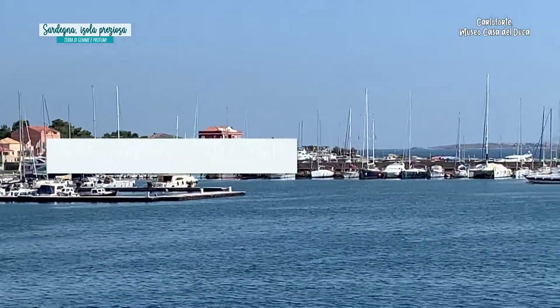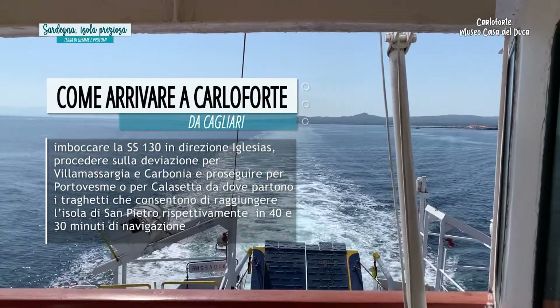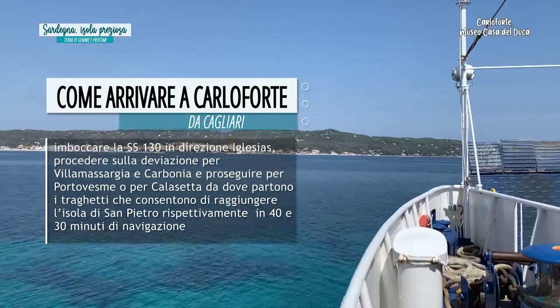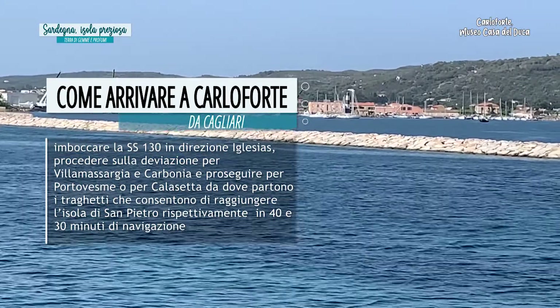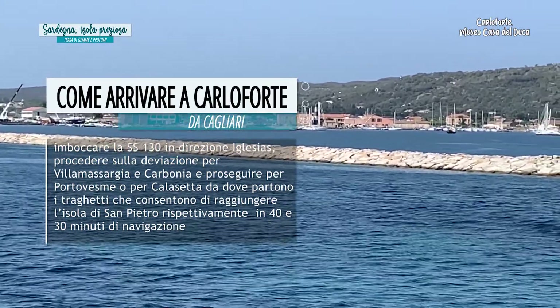Come arrivare a Carloforte? Da Cagliari imboccare la strada statale 130 in direzione Iglesias, procedere sulla deviazione per Villa Massarge e Carbonia e proseguire poi per Portovesme o per Calasetta, da dove partono i traghetti che consentono di raggiungere l'isola di San Pietro rispettivamente in 40 e 30 minuti di navigazione.